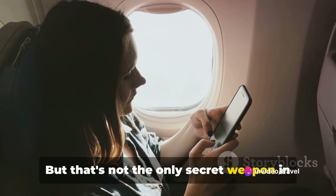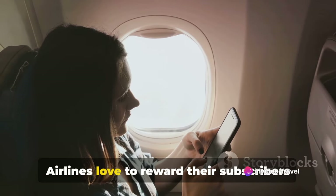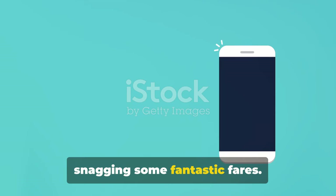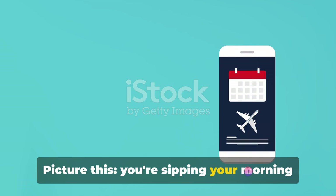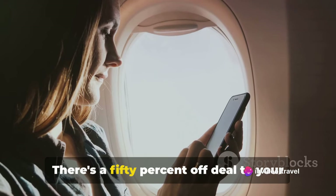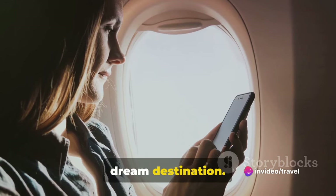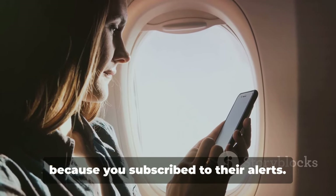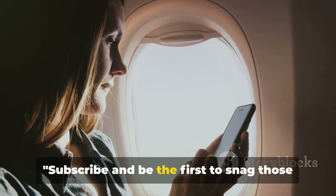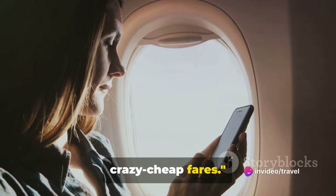But that's not the only secret weapon in your arsenal. Airlines love to reward their subscribers with exclusive deals. These email alerts are your ticket to snagging some fantastic fares. Picture this: you're sipping your morning coffee, an email pops up, and voila — there's a 50% off deal to your dream destination, and you're the first to know because you subscribed to their alerts. So don't miss out. Subscribe and be the first to snag those crazy cheap fares.